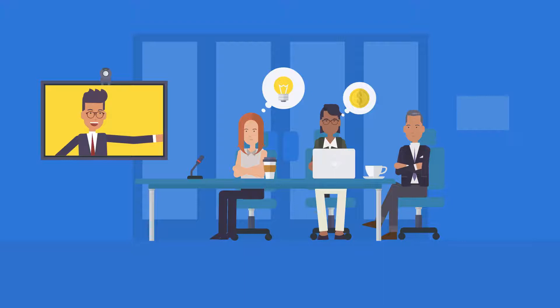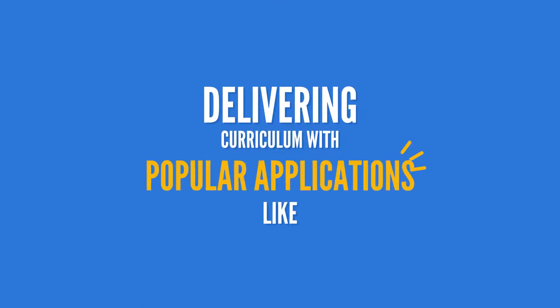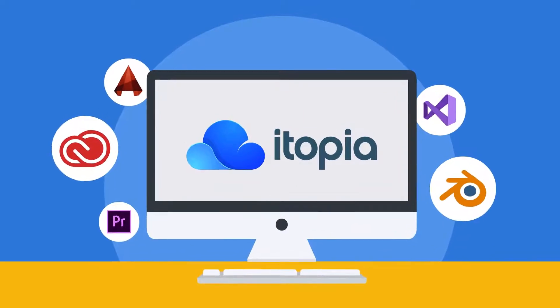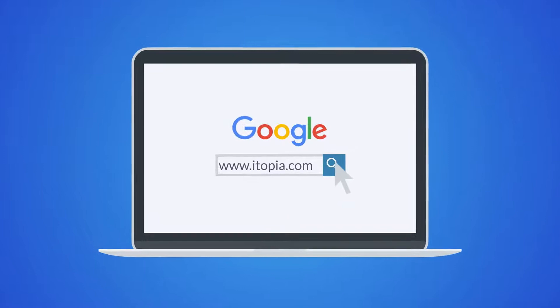School IT administrators and teachers can create virtual CTE and Windows Labs in minutes, delivering curriculum with popular applications like Adobe Creative Cloud, AutoCAD, Visual Studio, even video editing and 3D rendering tools, all available in the browser without any lag.